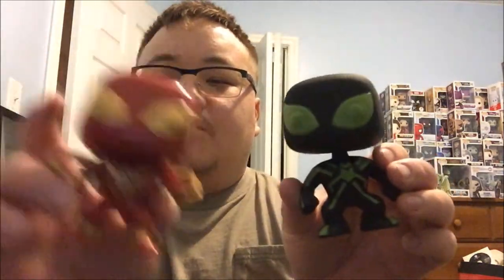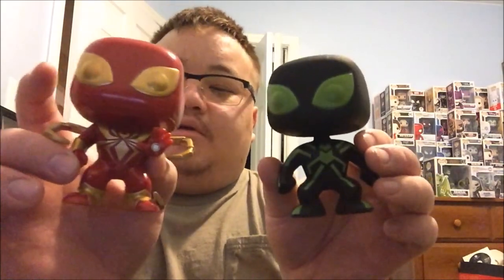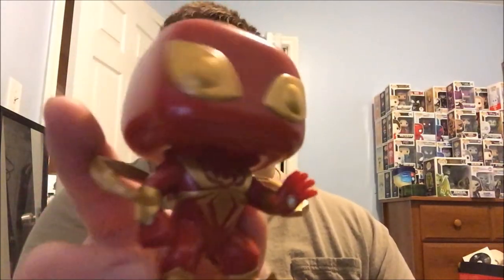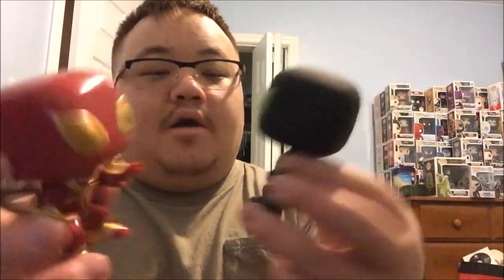I like the Iron Spider-Man more out of these two. I like this one more than this one — it just has more detail. The stealth suit body is pure smooth, but the Iron Spider-Man actually has detail with his arm cuffs, his hands, the back. And this one is cheaper than the Iron Spider by about a dollar. Hope you guys enjoyed this video — I can't wait for the movie to come out. Like, subscribe, comment. Peace out.